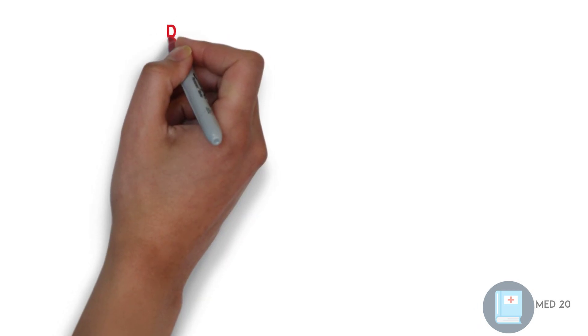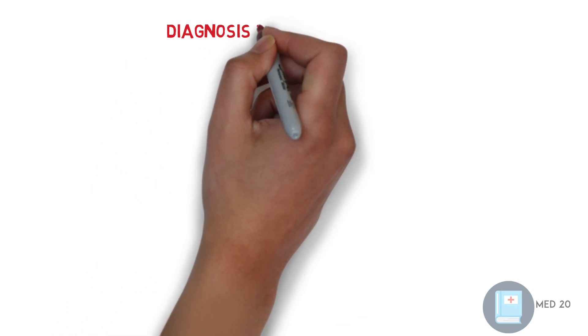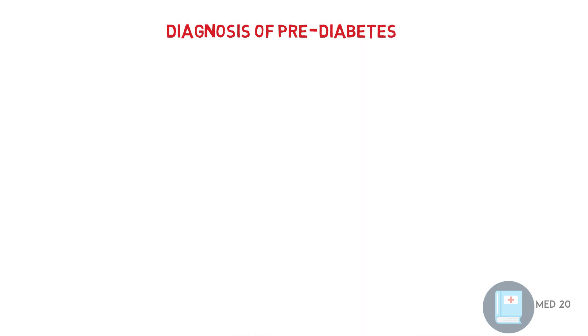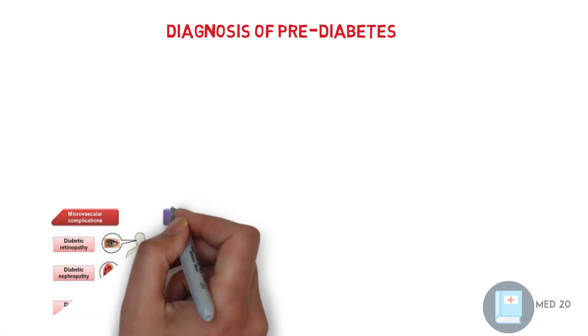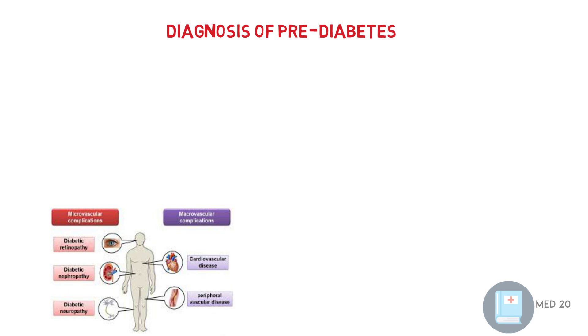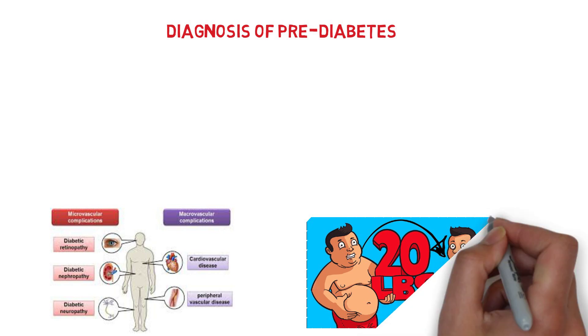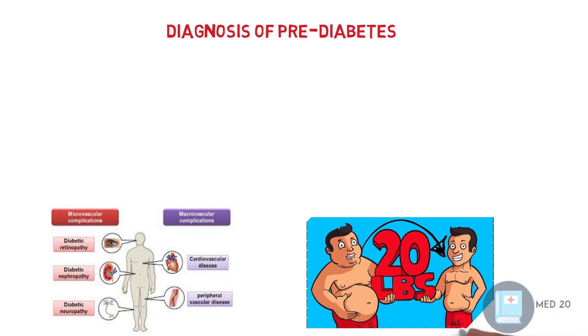Diagnosis of pre-diabetes. Pre-diabetes means that people meeting this criteria are at risk for developing diabetes but haven't developed it yet. Those with pre-diabetes are at risk for macrovascular complications like strokes and MI, but are not at risk of microvascular complications like neuropathy and retinopathy. Intensive lifestyle modification, smoking cessation, and a diet plan with weight loss are indicated for pre-diabetes, and in some cases intensive pharmacological treatment.